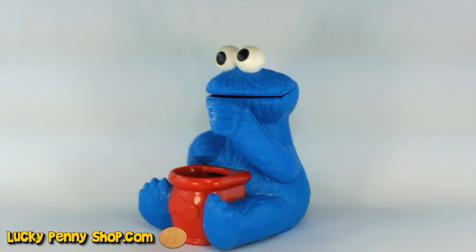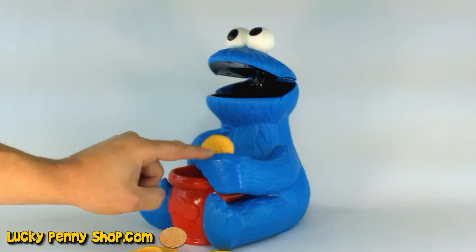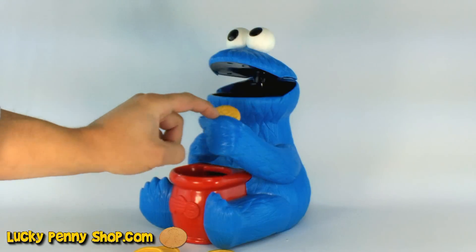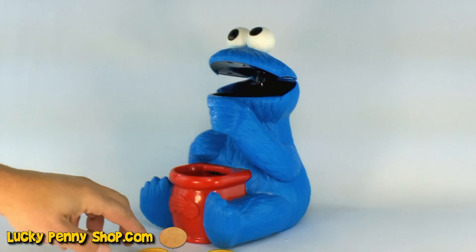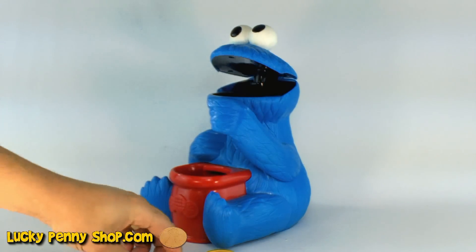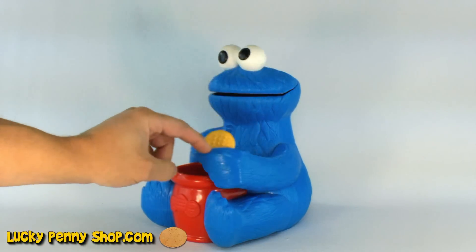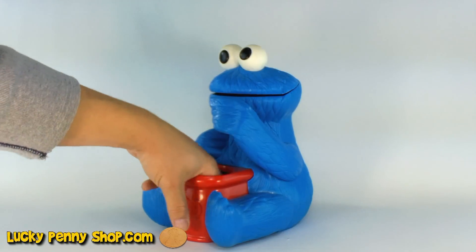This is a game where you take these little cookies here, put them in his hand, and you pull his hand down. You have to kind of time it to get the cookie in his mouth every time.